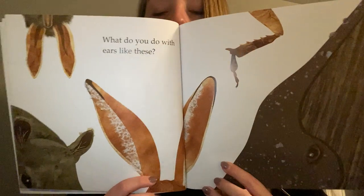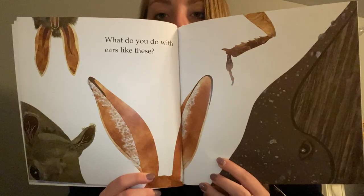What would you do with ears like these? Go ahead and pause right here and figure out who these ears belong to.